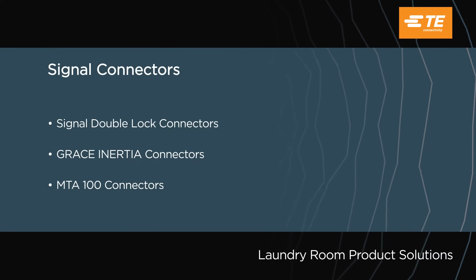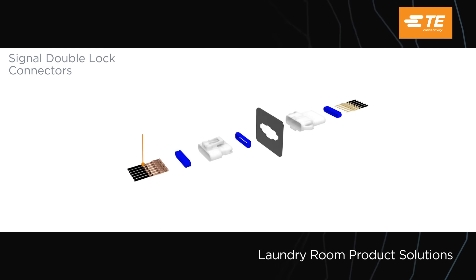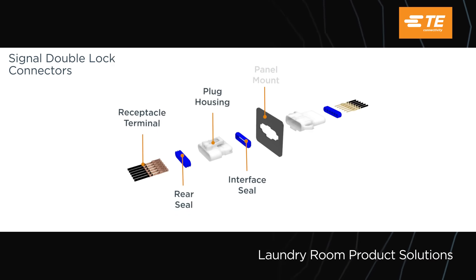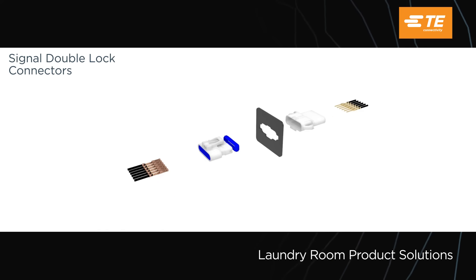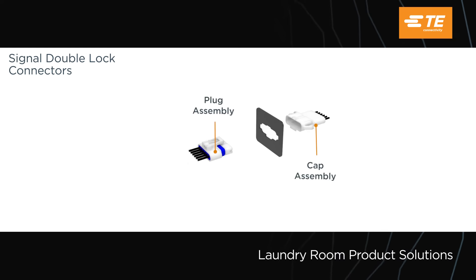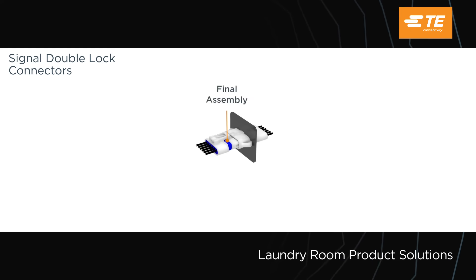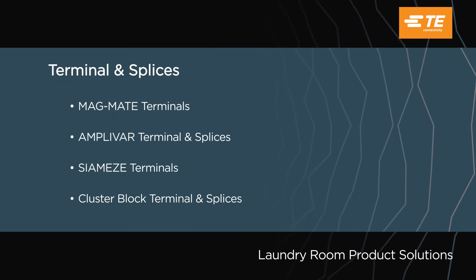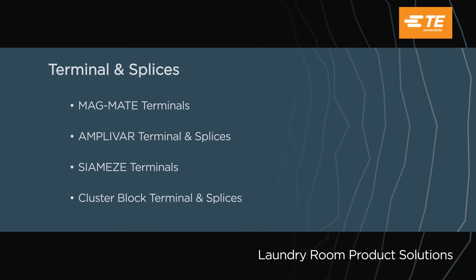Top three signal interconnect options. If you're looking to improve your automated manufacturing equipment, our four magnet wire solutions.